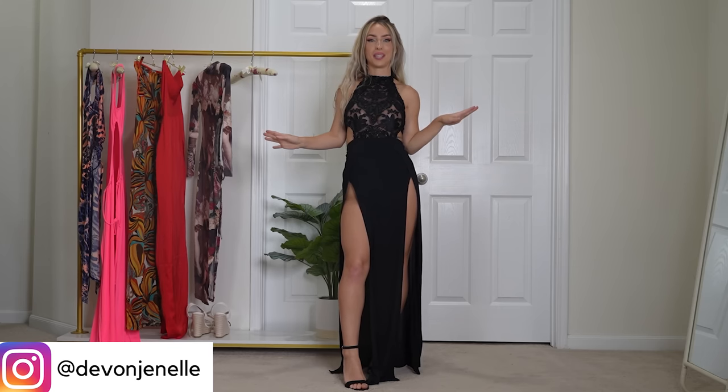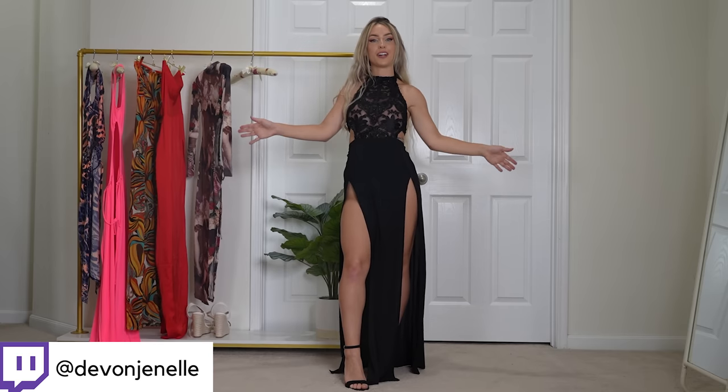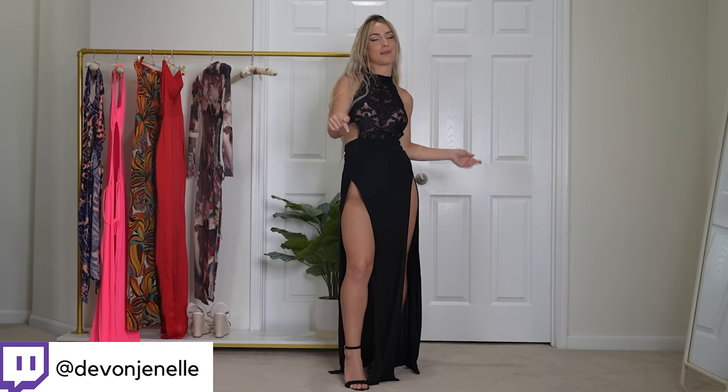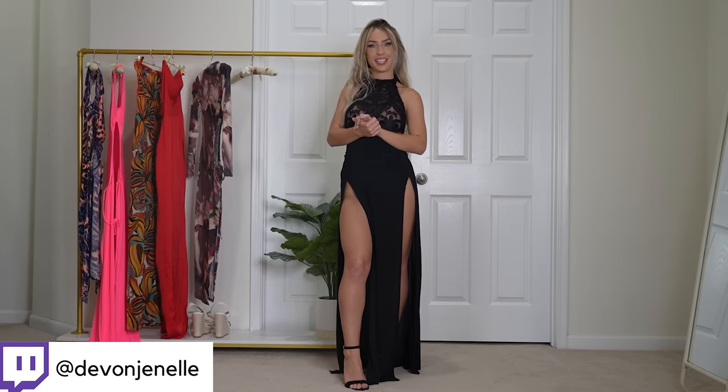Let me know in the comments below which dress that we tried on today was your favorite. If you haven't already, please remember to subscribe, turn on post notifications, and smash that like button. Thank you so much for watching. I hope you enjoyed the video and I hope you have a wonderful day — see you next time!